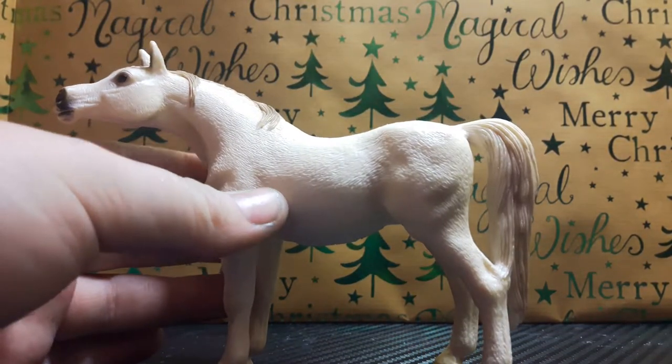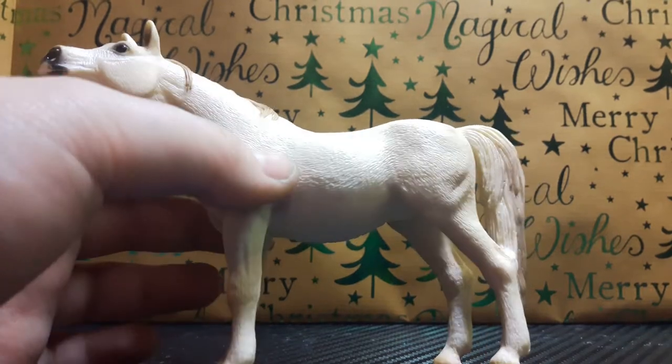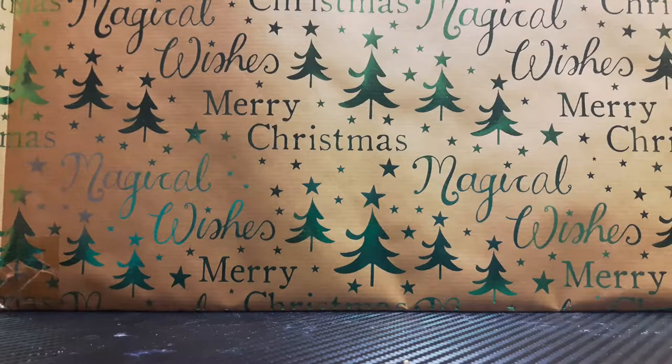I have two Arabian mares. I have Mickey - this is my friend Emma's favorite horse. She did not come with a pole. My second Arabian mare I did not get for Christmas, so I'm going to move on to my next horse.